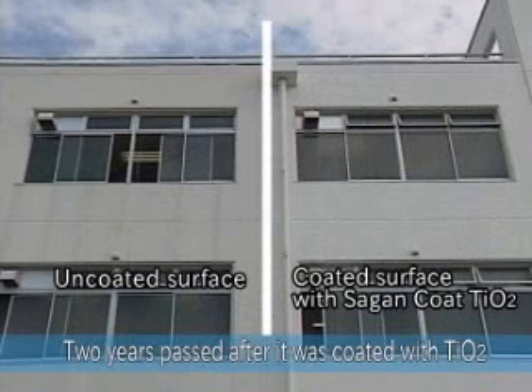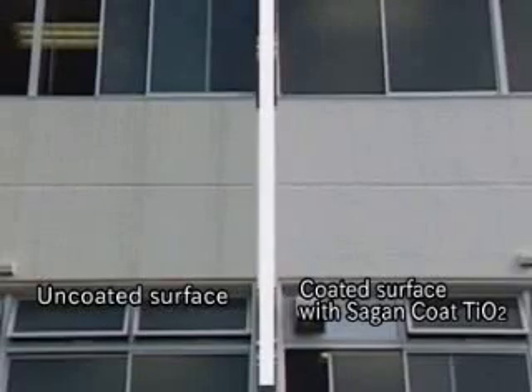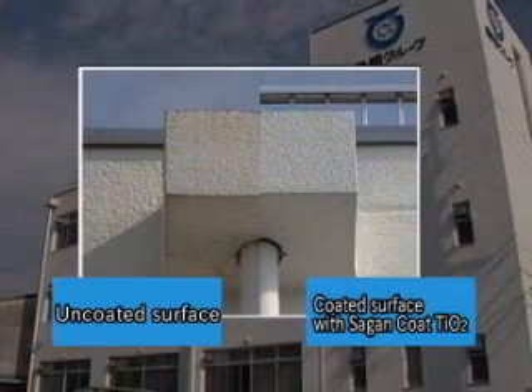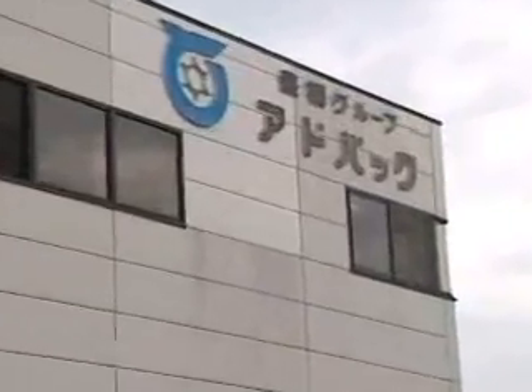Let's take a look at some examples of walls coated with our TIO2 photocatalyst. Here we have a divided wall stained with streaks caused by rain, where only the right side was treated. Obviously, the non-coated area is much dirtier. Another test area of the same building shows major results three years after it was coated — the TIO2 solution coated area can maintain its bright original appearance.